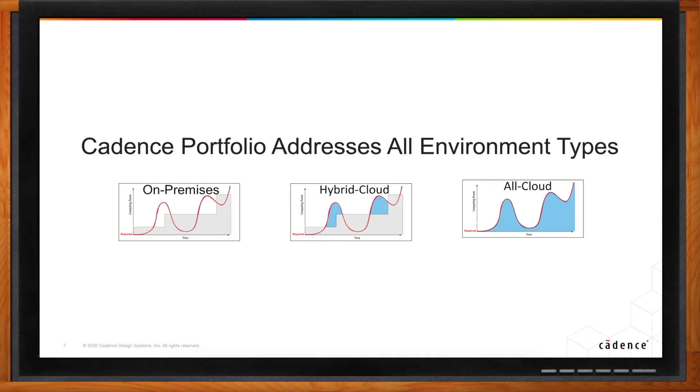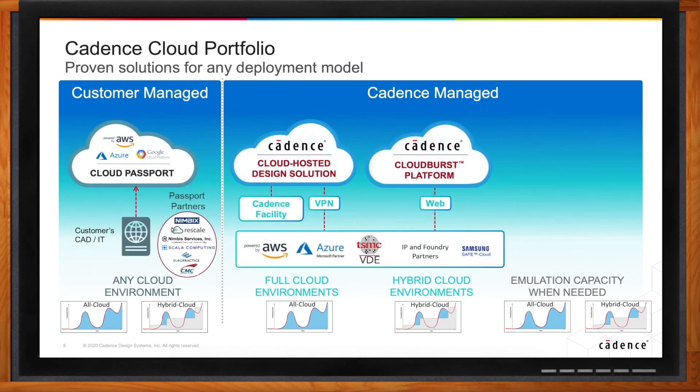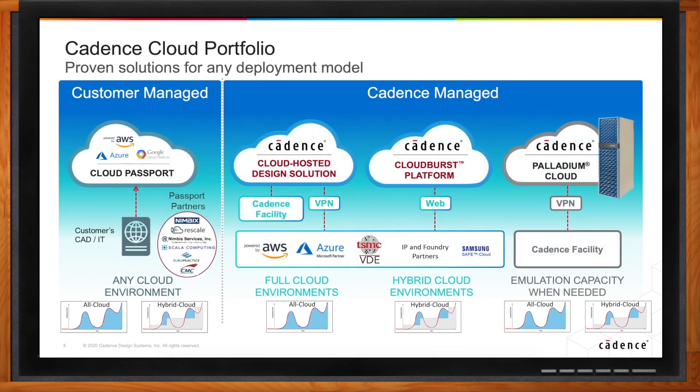In our portfolio, we've got solutions that address the various types of cloud environments a customer might be interested in deploying. At the top level, there's a lot of information and graphics on the slide, and we'll talk through each cloud type in more detail. The broad picture is that depending on what the customer wants to achieve, Cadence can take a different role. Customers typically either want to manage their own environment or want Cadence to help manage their environment — that's a very fundamental decision when it comes to cloud enablement.